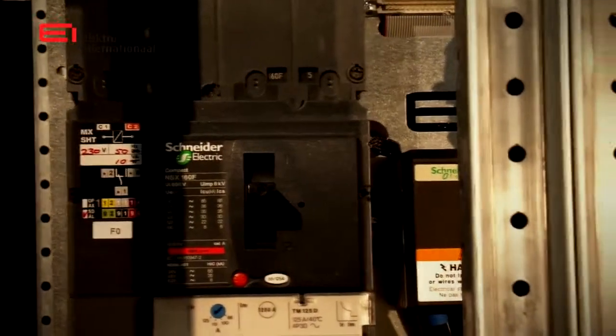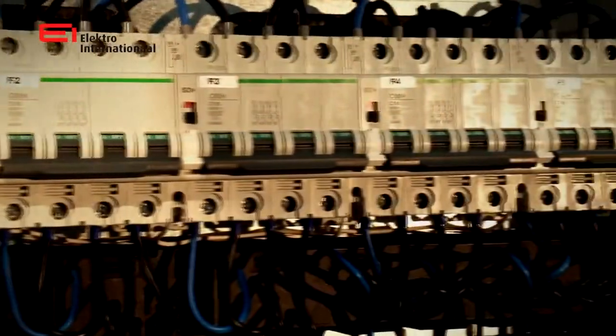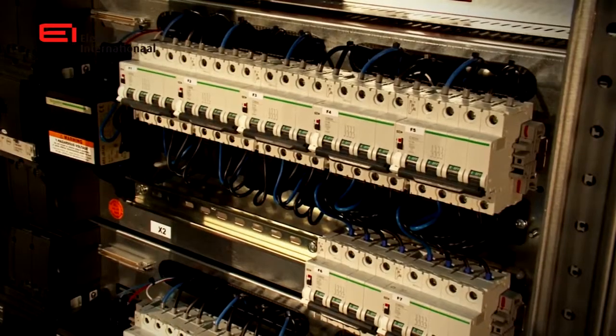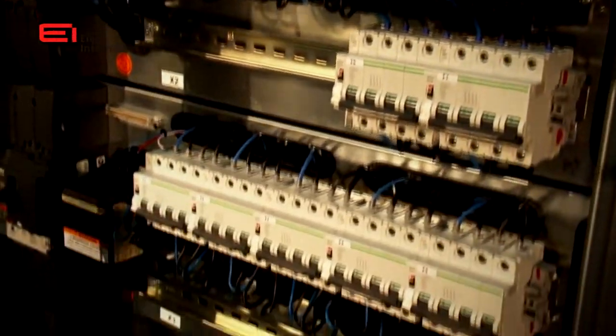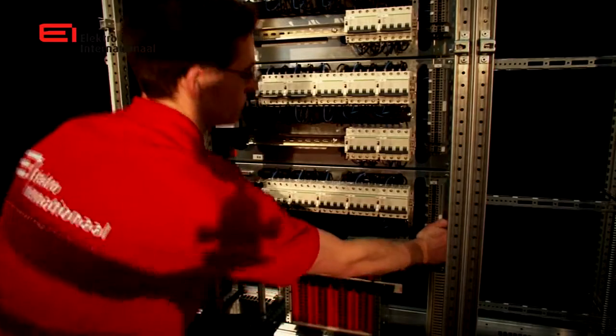An increased short circuit capacity, including full selectivity, is created by using Schneider Electric Compact Main Circuit Breakers in combination with a Schneider Electric Miniature Circuit Breaker. Because of this, the EIPDU panel can be used in nearly any location, even in installations with very high short circuit levels.